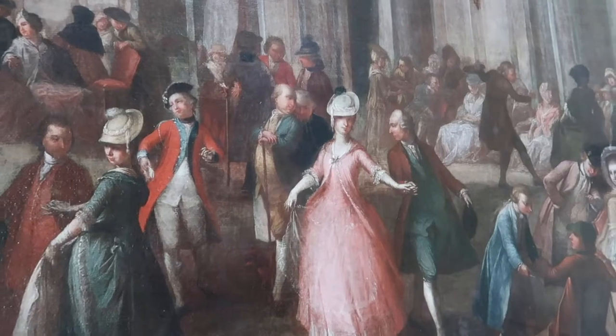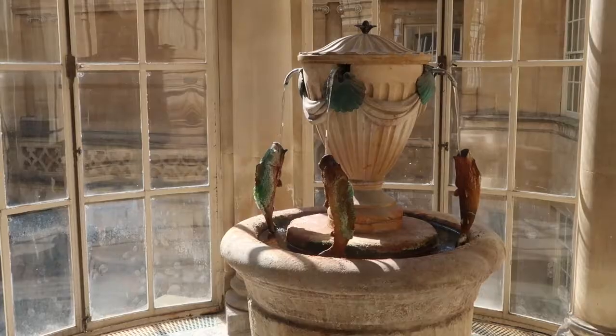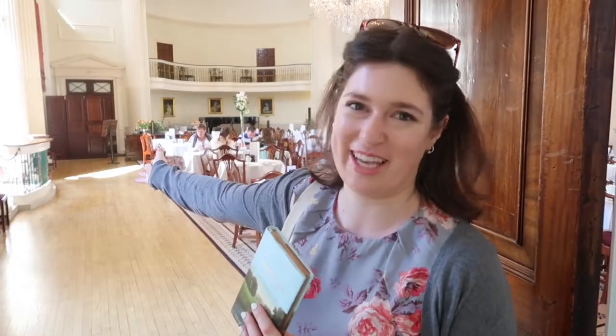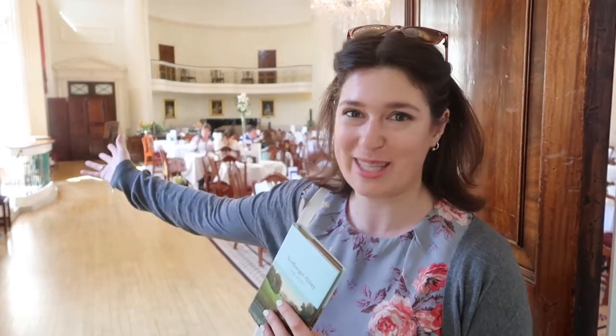Let's start in the Pump Room, as that was where Catherine Morland was first introduced to Bath society and where she came rushing back in the hopes of bumping into Mr. Tilney. It's the centre of so much of the action in Northanger Abbey that I can practically see Jane Austen parading up and down, observing people for inspiration for her cast of colourful characters.